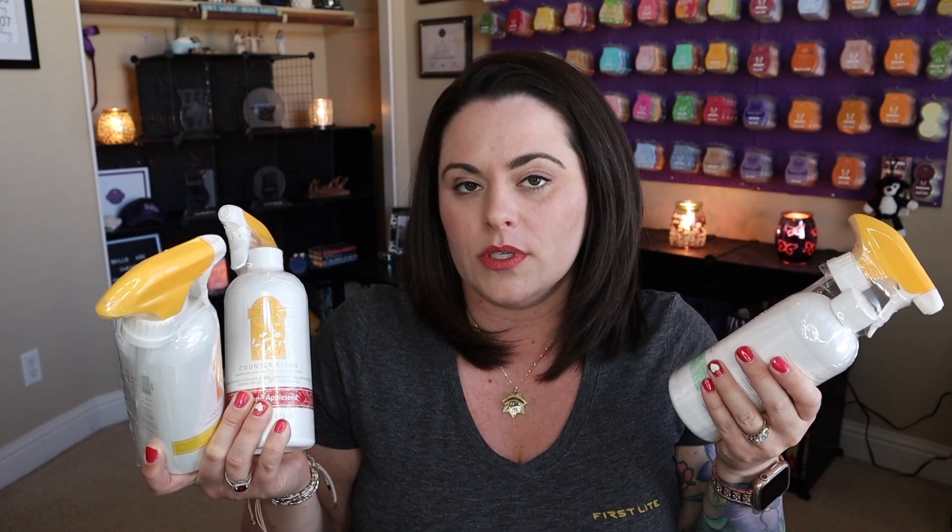You can also bundle some of the laundry products. If you don't want the full laundry line but only want the washer whiffs or only the laundry liquid, you can bundle those as well in a three-pack. The counter cleans are $29 for the three of them, so that's a great deal. If you're going to buy it anyway, you may as well save.